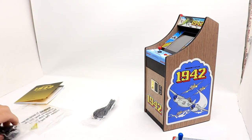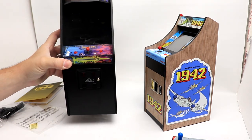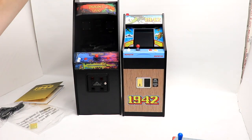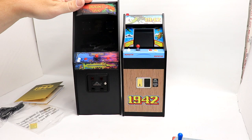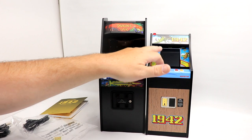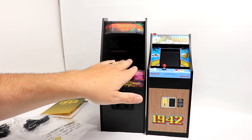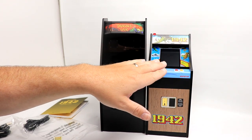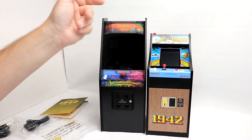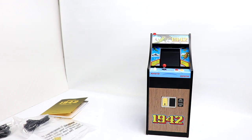Before we start gameplay, I want to do a quick side-by-side size comparison with the Dragon's Lair cabinet. You can see the Dragon's Lair is a little bit taller than the 1942 cabinet. The display is also a little bit taller on Dragon's Lair. The 1942 is more of a widescreen versus the very authentic arcade shmup 3x4 vertical display. Interesting to see the differences in size.